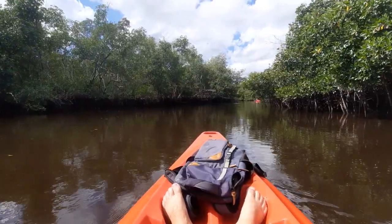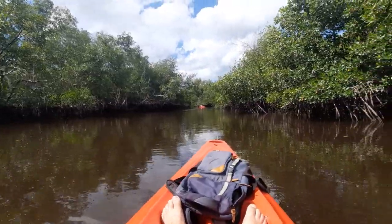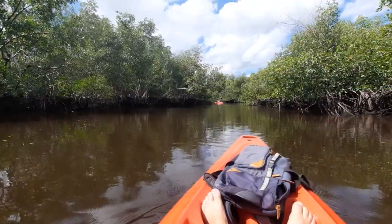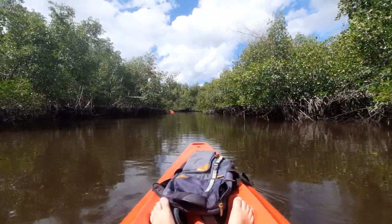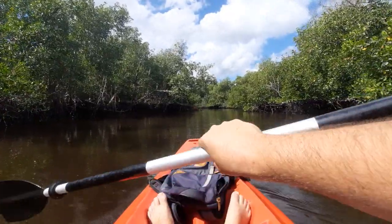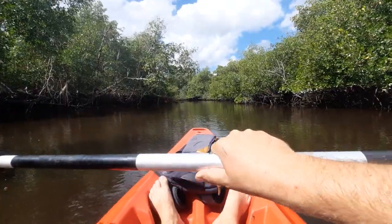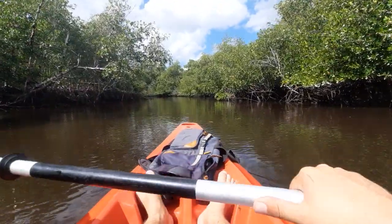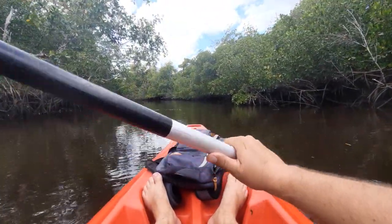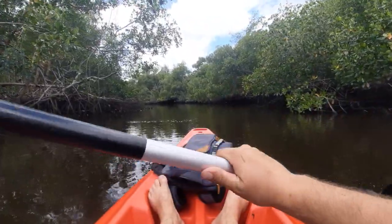Specifically where we are, this is the Blackwater River — that's the name of the particular stream. The name is given by the fact that the water is very dark and it is filled with tannins, which is a natural chemical compound mostly coming from various plants, such as oak trees, which will then leach their way into the aquifer and eventually out into a stream.